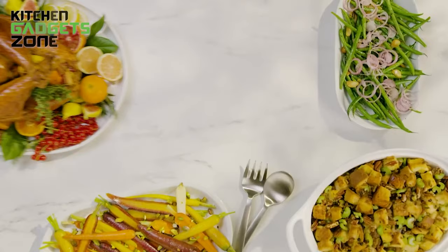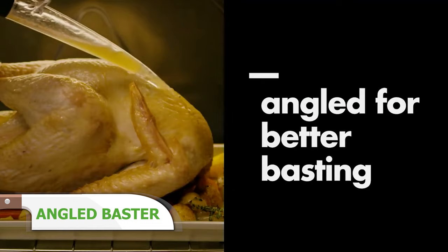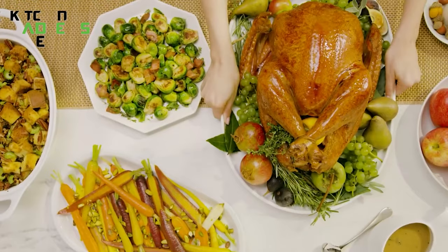This angled basting tool makes one of the messiest kitchen jobs a breeze. Its tilted nozzle lets you easily suck up juices from the bottom of the roasting pan. The flat base keeps it steady on the counter so you can fill up without spilling. The measurements on the body eliminate guessing. This tool takes the hassle out of basting meats and poultry so your recipes turn out moist and full of flavor.